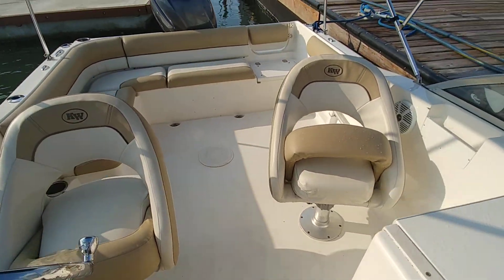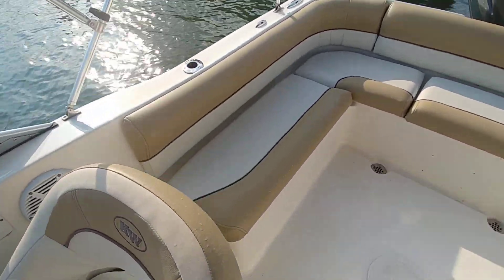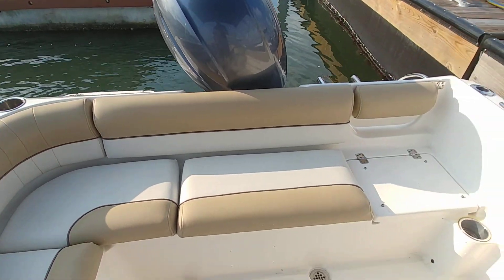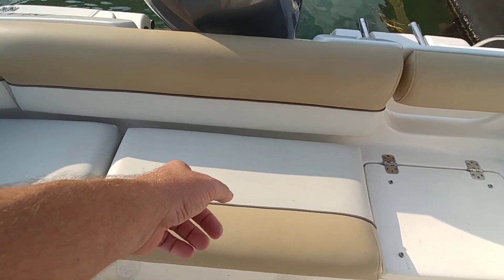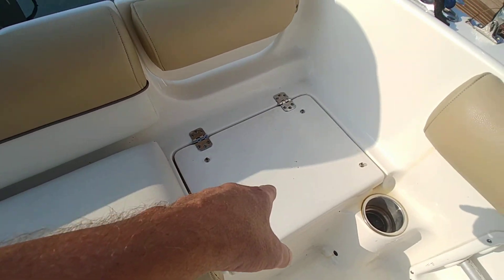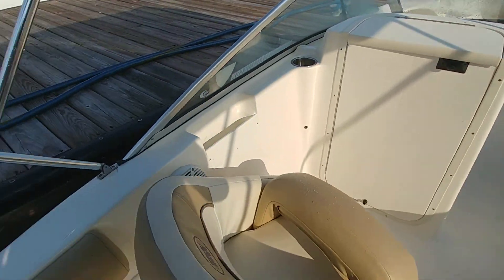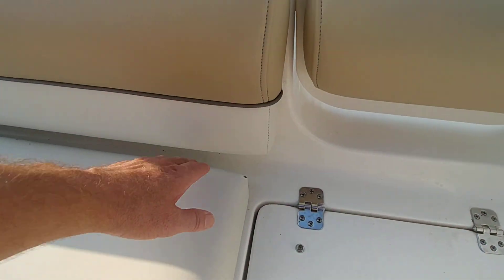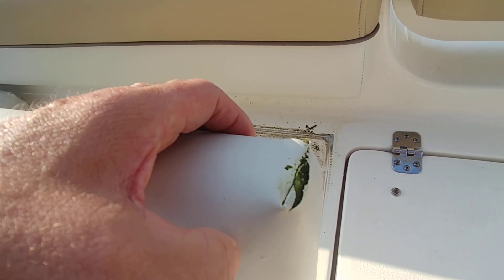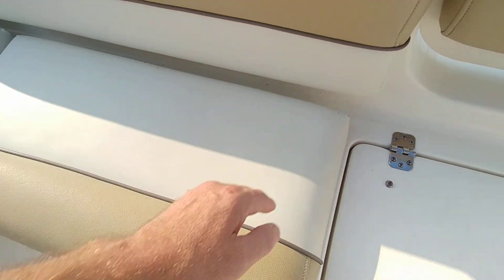Helm seating and dual console seating also in nice shape. Steering of the vessel — up underneath here, as I showed in the pictures, this is where your live well is at. Batteries are up underneath here; the cushion for this is in there. I do see a little spot right there, but it's not noticeable as it's in the back.